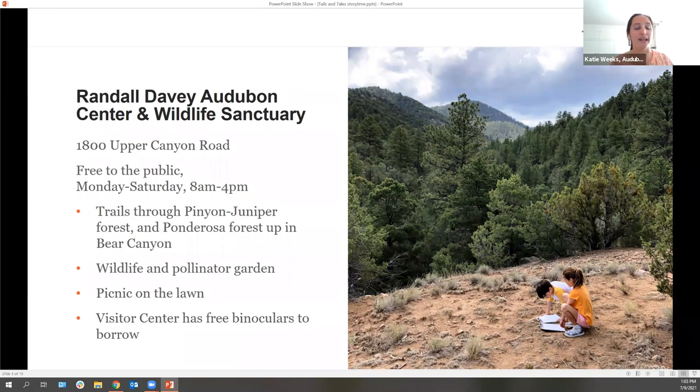A wildlife sanctuary is a safe place for wildlife. Up at the Audubon Center, we have lots of trails and gardens, and we're right next to the forest and the mountains. It's a safe place for birds and other wildlife like deer, bobcats, bears, squirrels, lizards, snakes, bugs, and insects — and for plants to grow and for us to visit and enjoy nature. We are open again and you can come visit us. Our trails are open, we have gardens and a beautiful lawn for picnics, and we have binoculars if you want to go bird watching.